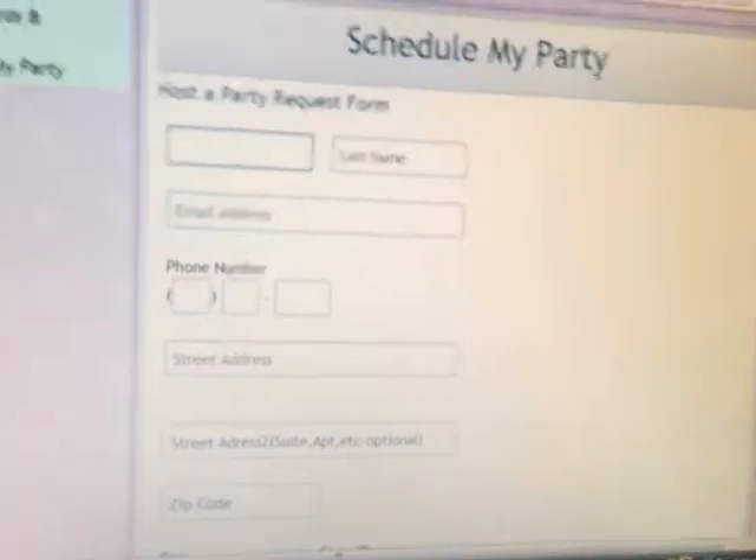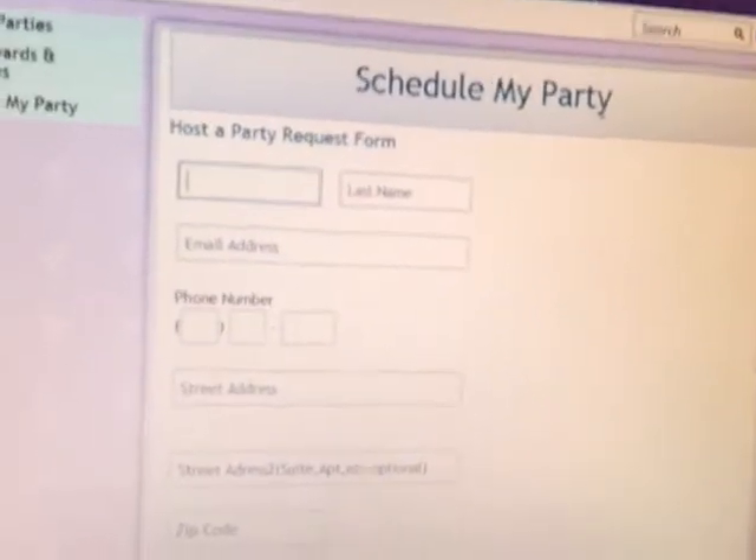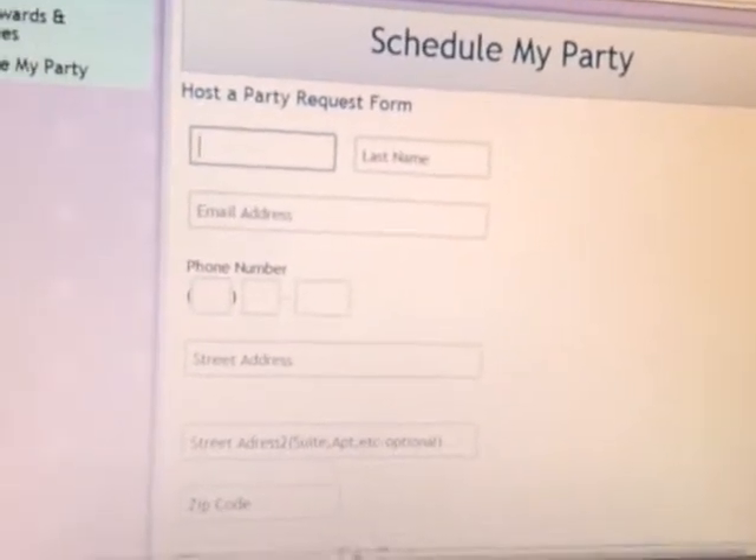Once you click Submit, I will contact you back as soon as possible so you can schedule your party with me and also get my additional hostess exclusive. You have to contact me for details, guys, to find out what that is.